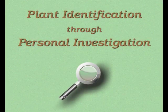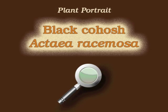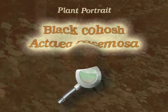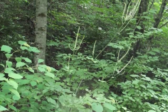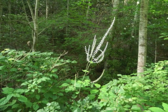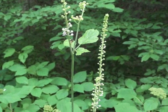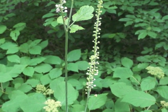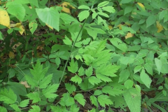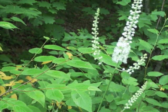You're watching Plant Identification Through Personal Investigation with Angeline Whitmire. This plant portrait is for black cohosh, Actaea racemosa. Two ways we tend to discover black cohosh in the summer are by the spires of white flowers rising above the plant's leaves, or the strong unpleasant smell in the area — a smell which comes from the blooming flowers. Black cohosh, a perennial plant, grows in shady wooded areas of eastern North America, north of Florida.